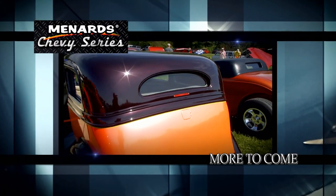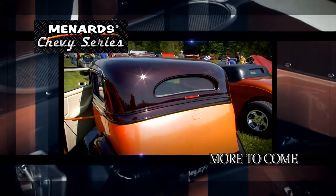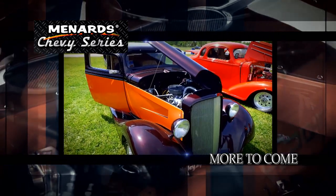When the Menard Chevy show returns, we'll show you a 34 Vickie wrapped in vinyl. Stay with us and check it out.